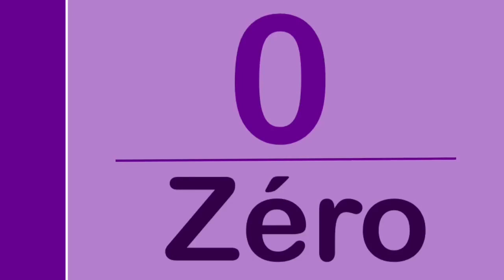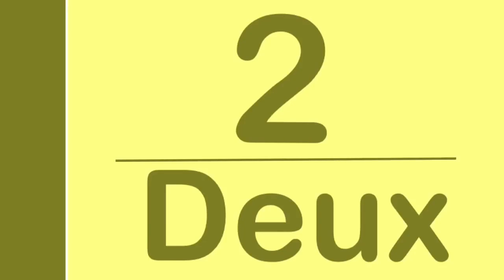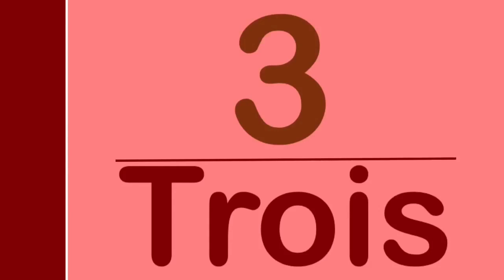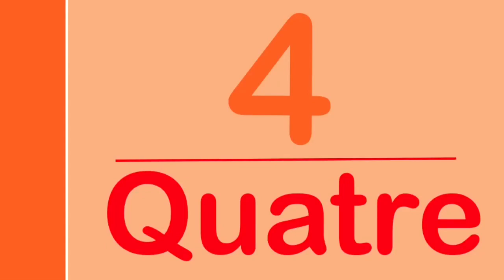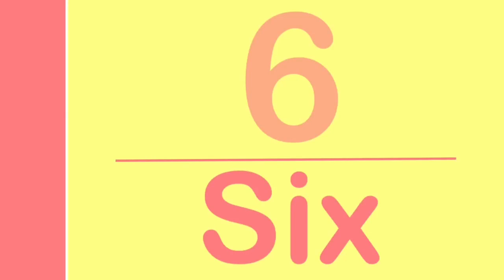Zéro. Un. Deux. Trois. Quatre. Cinq. Six. Sept.